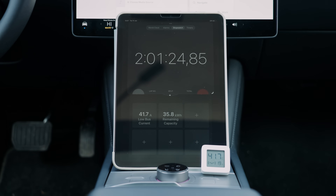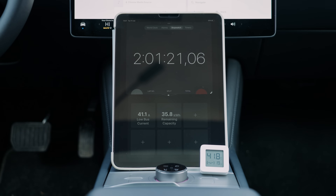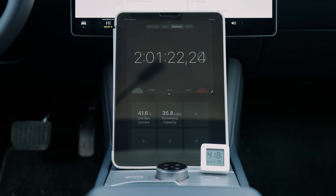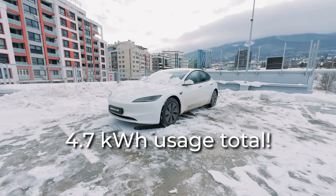Now for the energy usage. At the start of the test, the battery stored 40.5 kilowatt hours, and after two hours of defrosting it dropped to 35.8 kilowatt hours. That means the process used 4.7 kilowatt hours to melt the snow and warm the car.